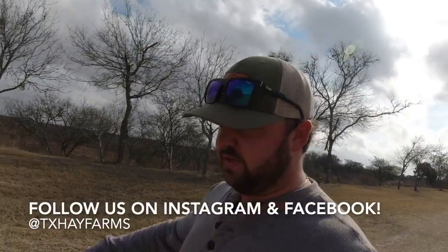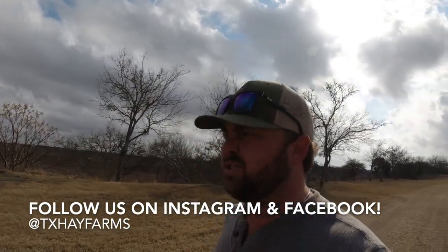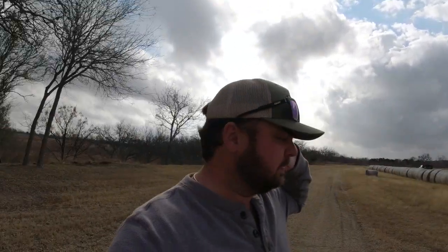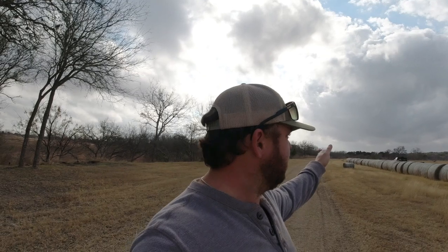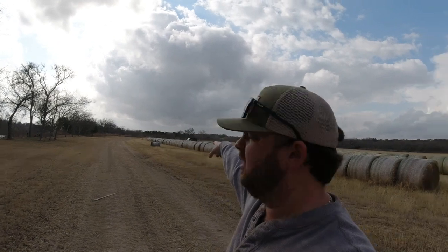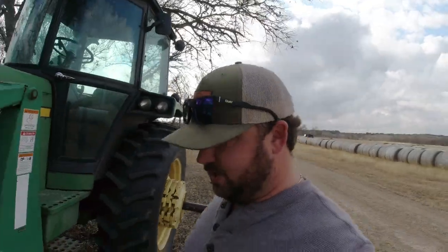I haven't done one of these videos in a while and it seems y'all like them, so we're going to do a hay hauling video - a little Cummins heavy haul action. We are in full swing of hay selling mode and pretty much got it all buttoned up. Today I've got one person coming to pick up a full load of hay, and I'm loading up a full load I already sold to a friend. I'm going to load 23 bales on my Ram 4500 Cummins turbo diesel with a 40-foot gooseneck trailer, and he's going to grab 17 on a 35-foot.